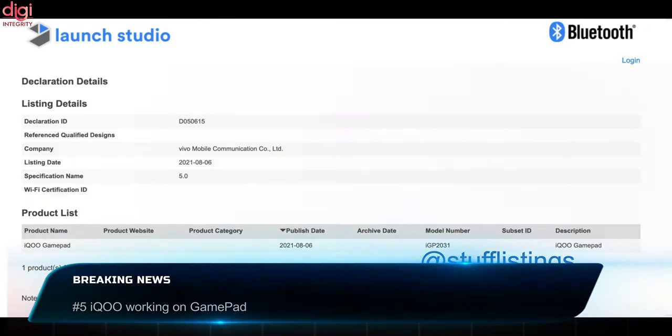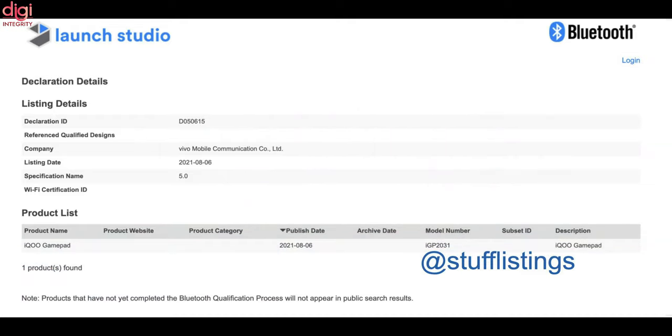From iQOO, the iQOO Gamepad has received a Bluetooth SIG certification, ahead of its global launch.